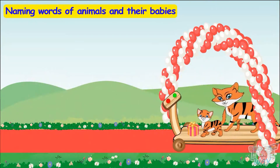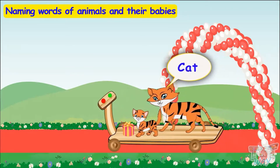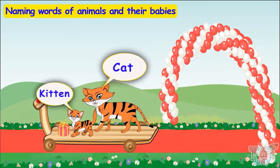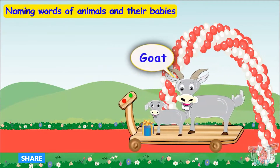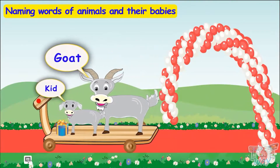Here comes another friend! It's a cat! Cat has come with its young one — a kitten! Here comes another friend. It's a goat! Goat has also come with its young one, called a kid!